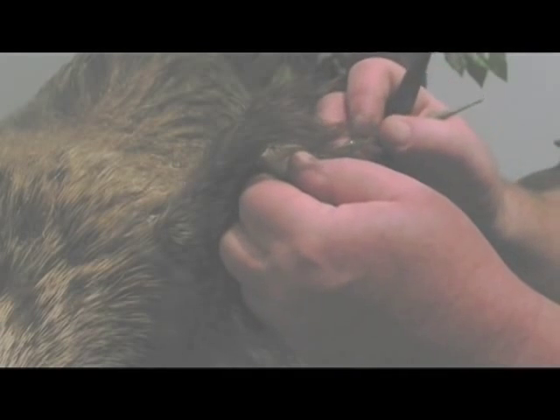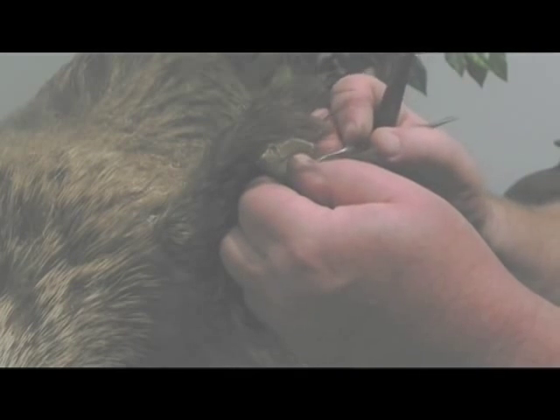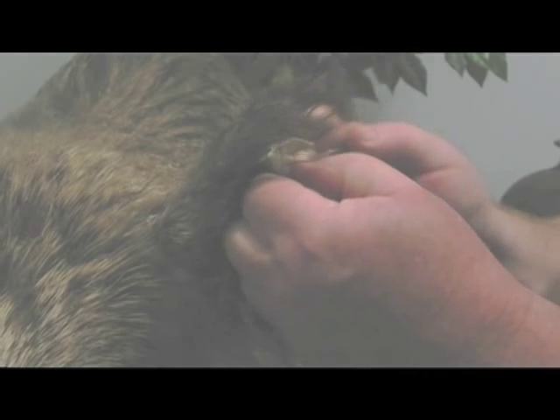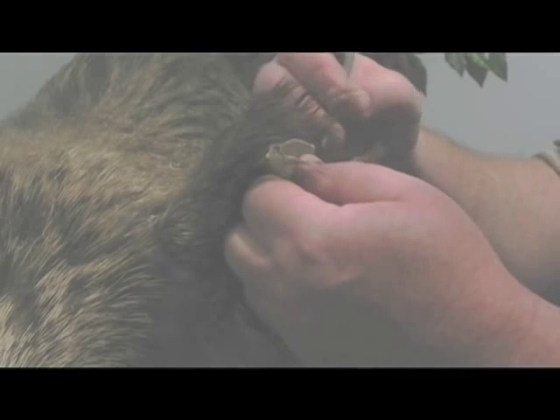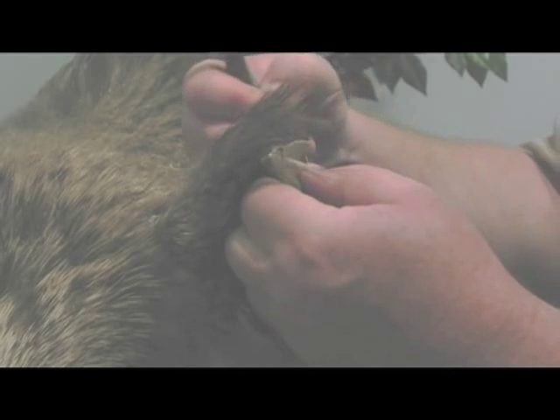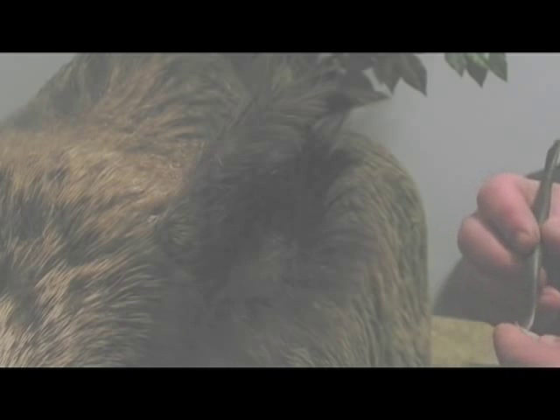Ear repair is something that we run into all the time when we're doing maintenance around the country. They split and get damaged for a variety of reasons — moving them around in shipping, sometimes they just split all on their own. This one got damaged by just being in traffic here.